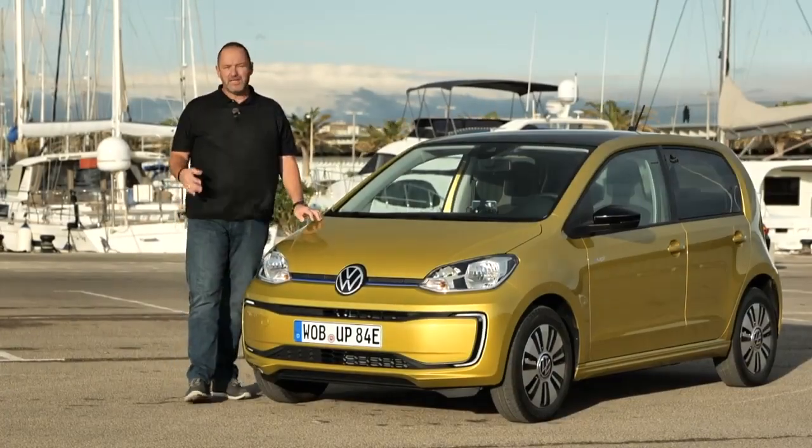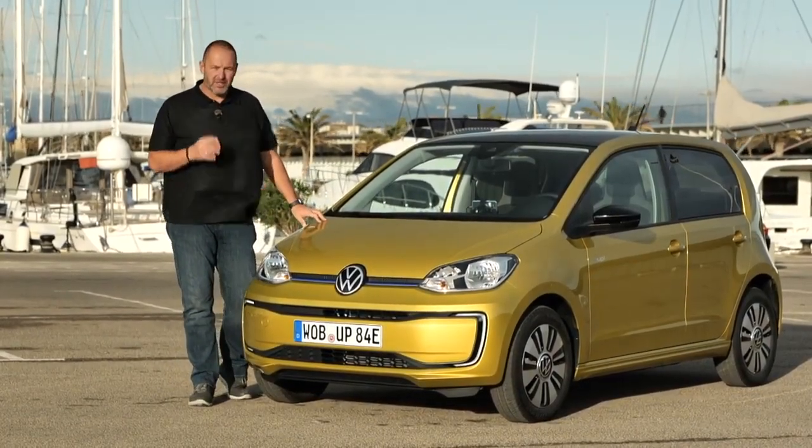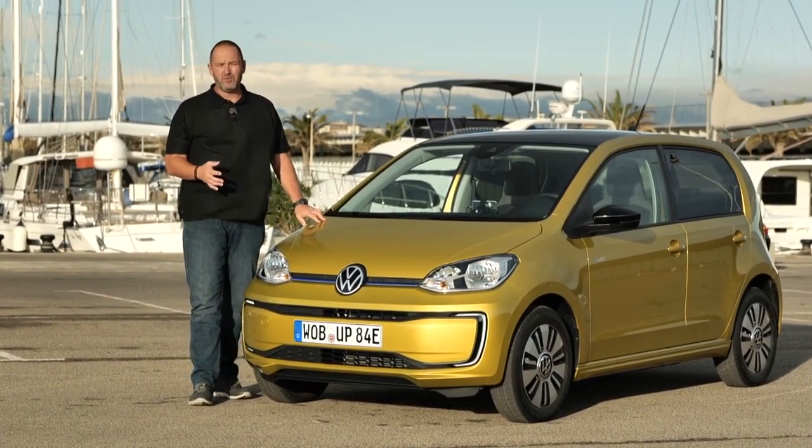The Volkswagen up is the smallest Volkswagen on the market and it's the perfect city car. Now Volkswagen offers the up as an e-car. What the e-up delivers, how it drives, how much it costs, and what real range it offers — let's find out. The Volkswagen e-up is, like its combustion brother, 1 meter 65 wide.